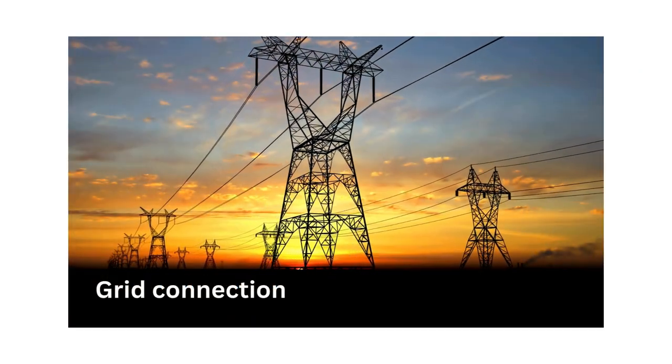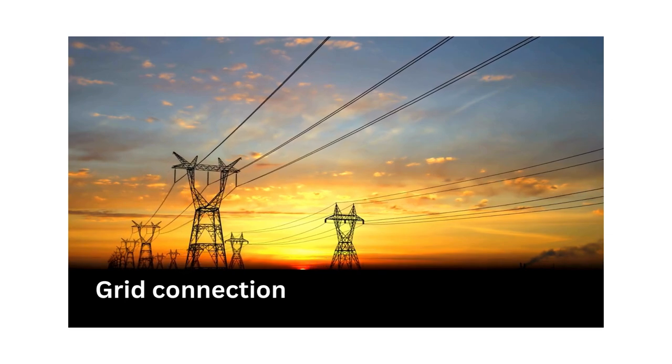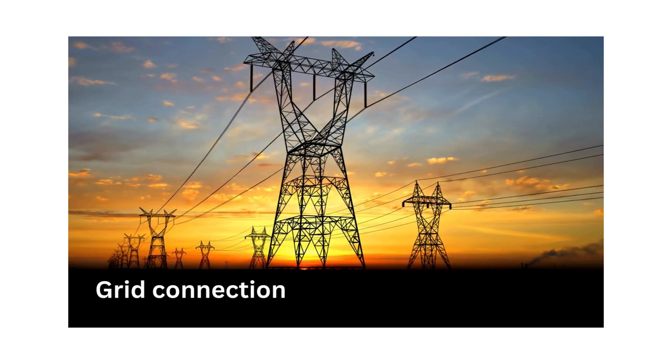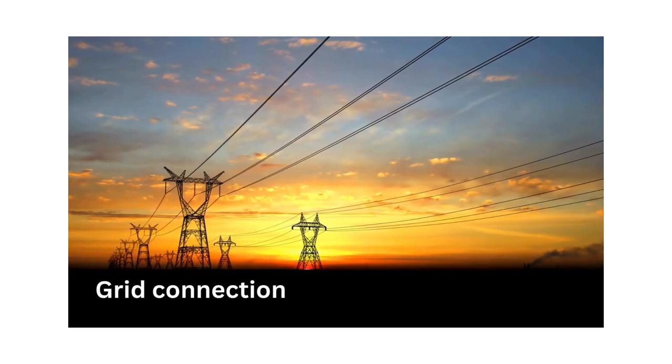Grid connection involves assessing grid connectivity and proximity to substations to ensure feasible interconnection and minimal transmission losses. This is especially difficult in certain parts of Bulgaria where entire villages have been deserted due to economic migration, and hence remain underdeveloped.